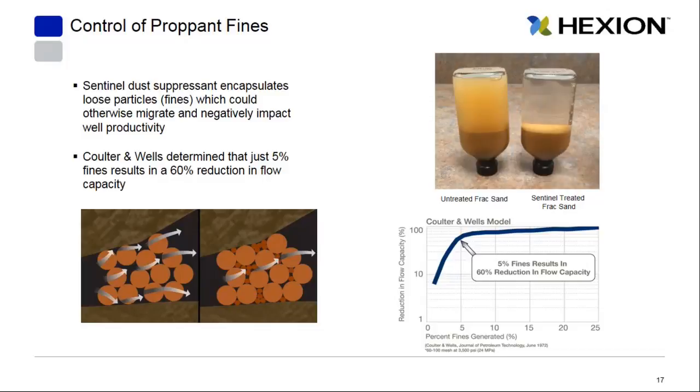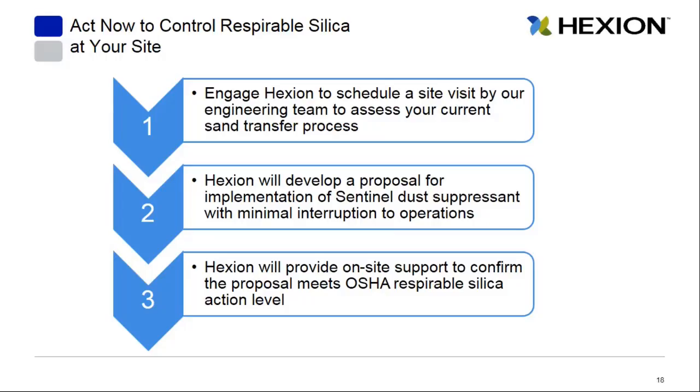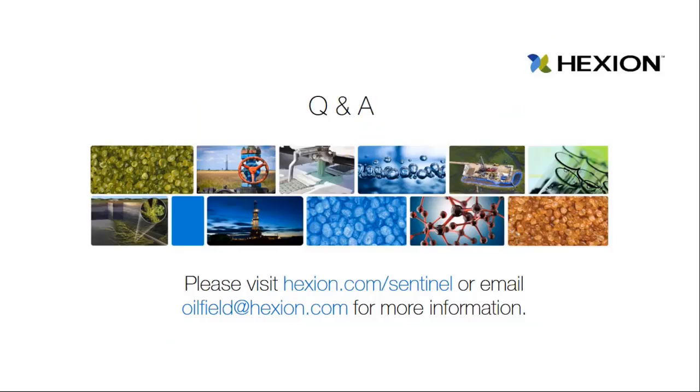If you engage our team to help you navigate this new OSHA standard, our engineering team can come out to your site, assess your current sand transfer process, and develop a proposal for the implementation of Sentinel dust suppressant with minimal interruption to your current operations. Hexion can provide on-site support to confirm that our proposal meets the new OSHA standard and your site requirements. For more information, visit hexion.com/sentinel or email us at oilfield@hexion.com.